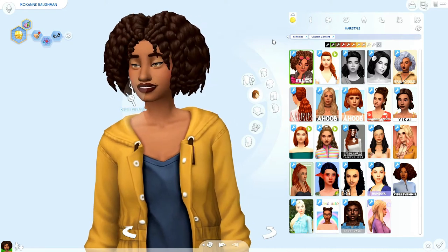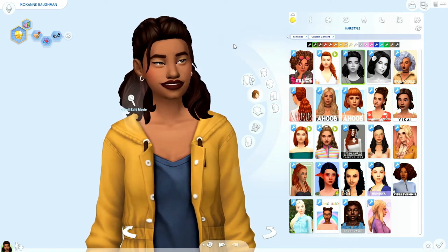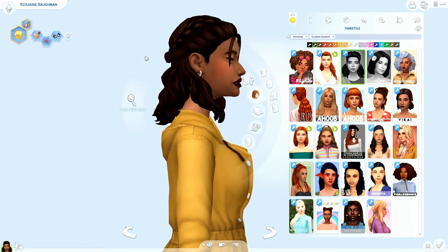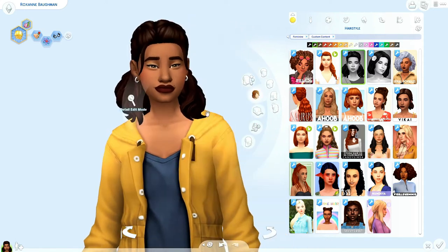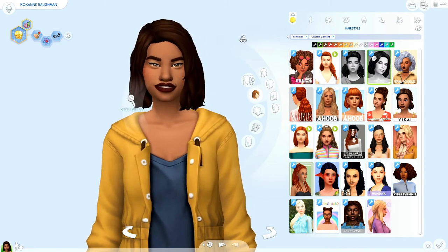All the links will be down in the description for every single piece of CC. Next we have this new hair — I forgot who it was from — but I love the little braids. The little bun gets to me, and I just love curls and the little pieces coming out at the front. Super cute.